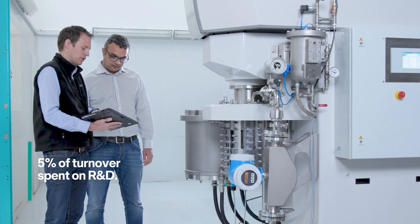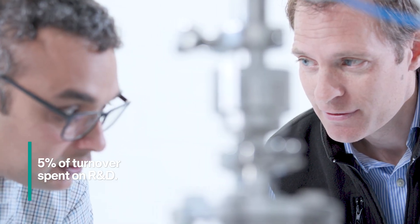It takes a lot of innovation to develop world-leading technologies like these. That's why Bühler spends up to 5% of its annual turnover on R&D. Let's take a look at what our people at the forefront of innovation are up to.